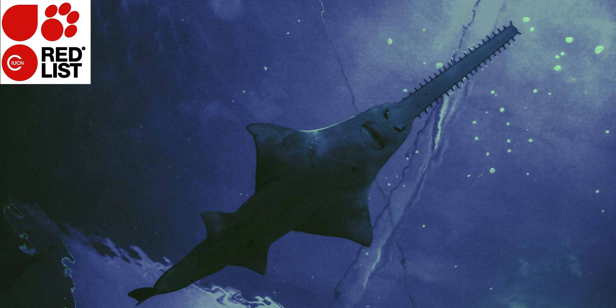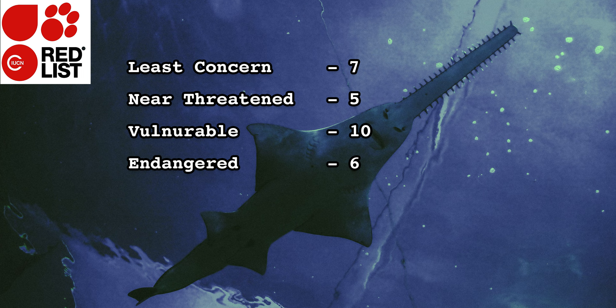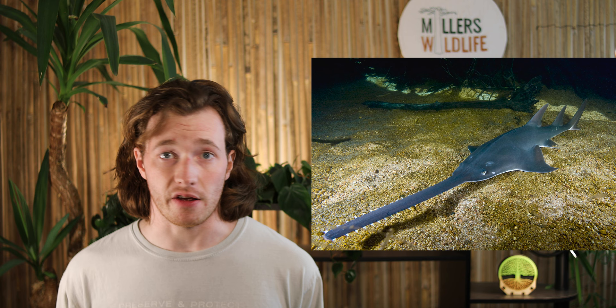65 species of Rhinopristiformes have been evaluated by the International Union for the Conservation of Nature, and the numbers are not awesome. As of this recording, seven species are listed as least concerned, five are near threatened, ten are vulnerable, six are endangered, and a whopping 31 species are listed as critically endangered. The remaining six species are data deficient. Included in those 31 critically endangered species are all sawfish, all giant guitar fish, and all wedge fish.